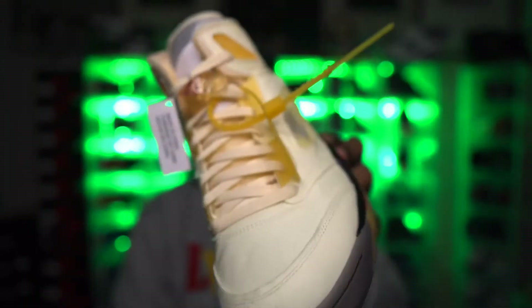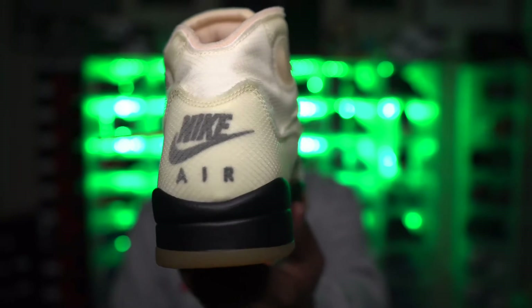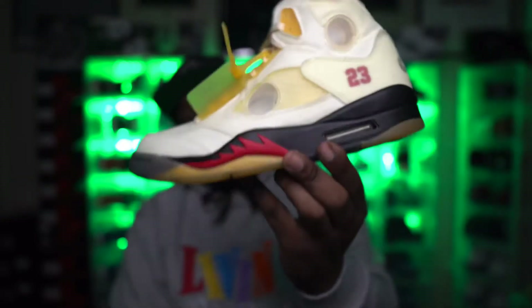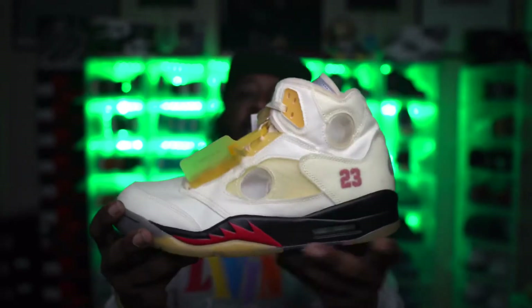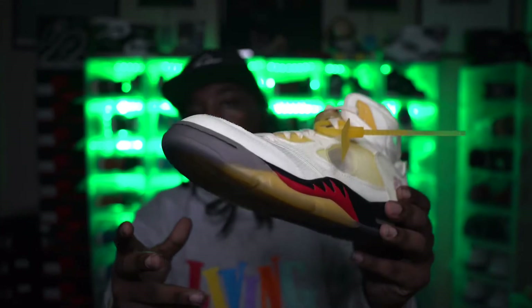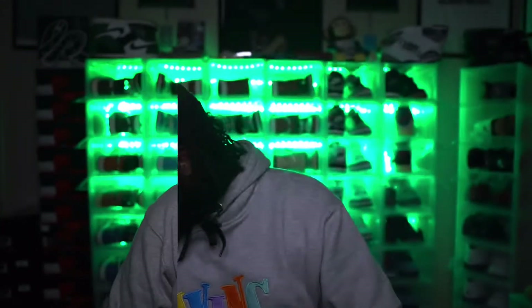Shout out to my bro Mike for holding it down on these — I got the Off-White Fire Red Fives. Y'all saw last week I had the black metallic pairs as my shoe of the year. I kind of partnered these together and held them in that spot — didn't want to take two spots in the Top 10. The Off-White Fire Red Five sale joints, definitely a no-brainer pickup.